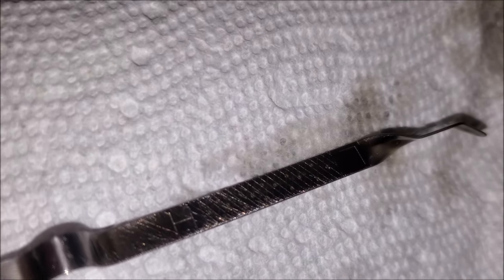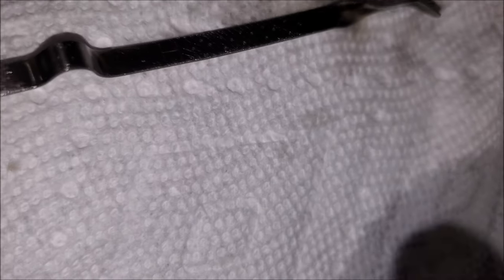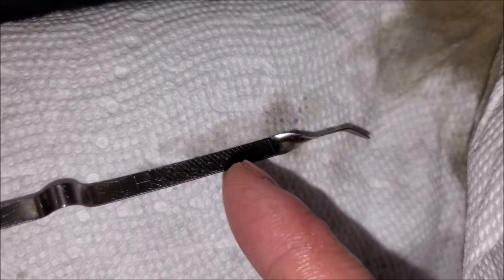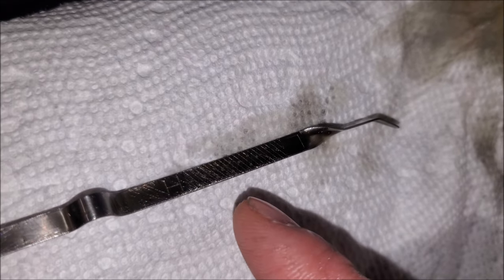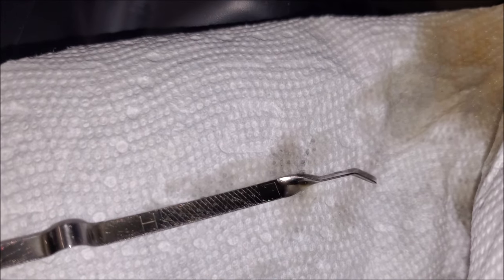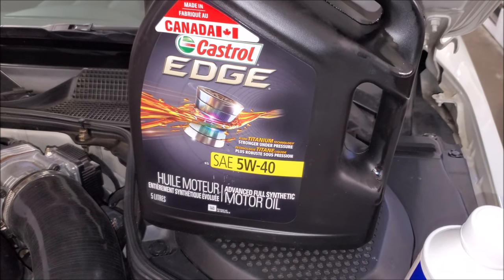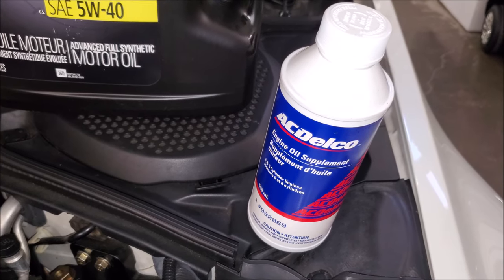Double checking our fill line — these dipsticks are really hard to read. What we've done is taken really aggressive sandpaper and also used an automated center punch to give it some divots to help catch the oil and give us a more accurate reading. You can refer to my video on this — a lot of people are really happy with this modification. For oil, we are still using 5w40 Castrol synthetic; it's been working really well, I'm very happy with the oil pressure. We're also topping off with the AC Delco engine oil supplement.